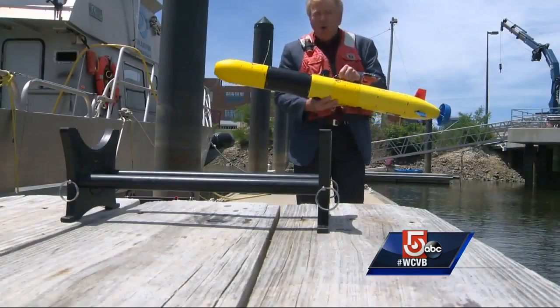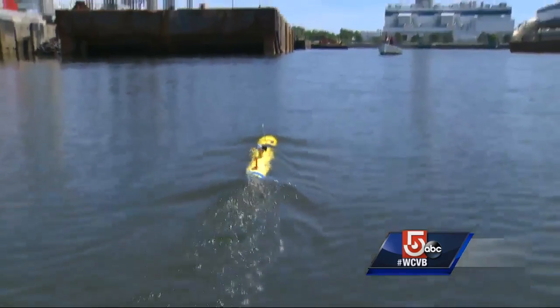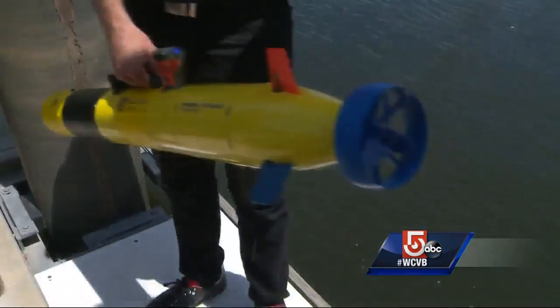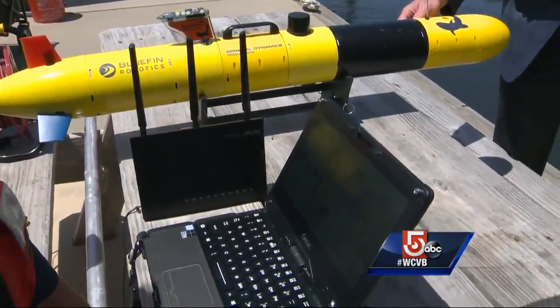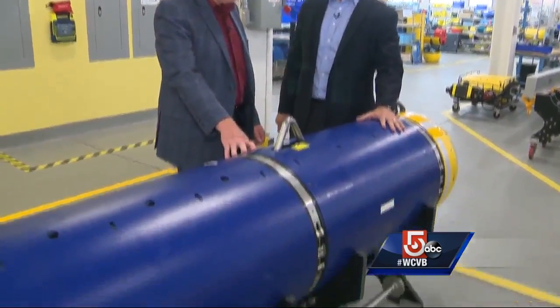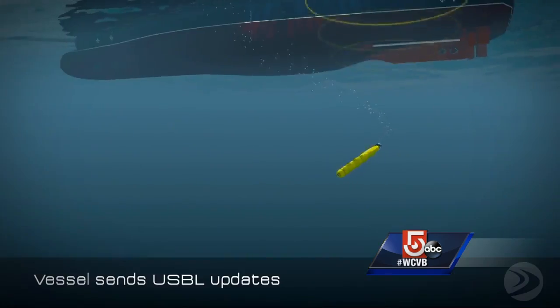The Bluefin sand shark is so easily transported that you can actually carry it down to the water and launch it right off the dock. The 11-pound sand shark will fit in a backpack and costs about $30,000. In 2014, a GD AUV was used in the search for Malaysian Airlines flight MH370 in the Indian Ocean.